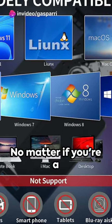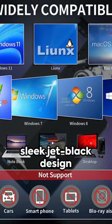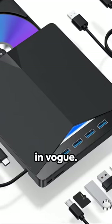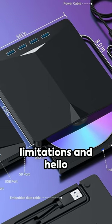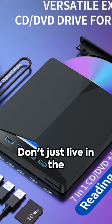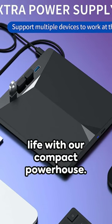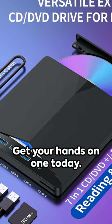No matter if you're a laptop loyalist or a desktop devotee, our sleek jet-black design ensures you're always in vogue. Say goodbye to limitations and hello to hassle-free on-the-go CD-DVD functionality. Don't just live in the digital age, thrive in it. Upgrade your digital life with our compact powerhouse. Get your hands on one today.